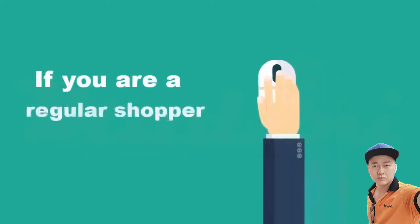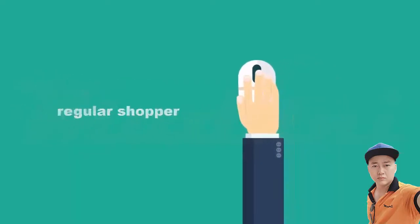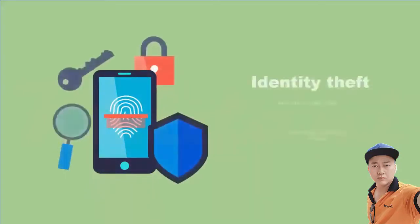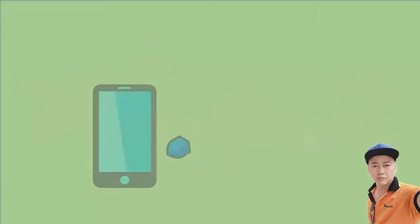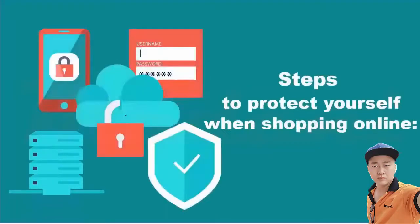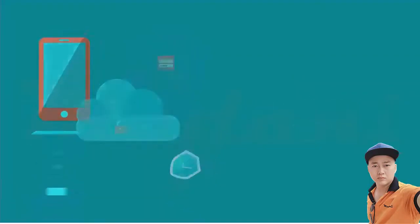If you are a regular online shopper, there are a few steps that you can take to protect yourself from identity theft, prevent online fraud, and avoid paying higher prices. Here are a few steps that you can take to protect yourself when shopping online.